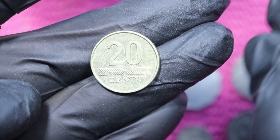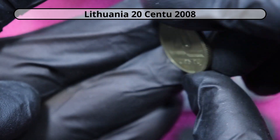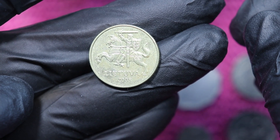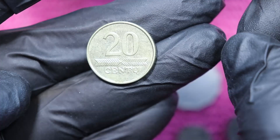Then we have 20 Centu, and that should be the Baltic States — yes, Lithuania. Obviously this one is before the Euro, 2008. So that's 20 Centu.